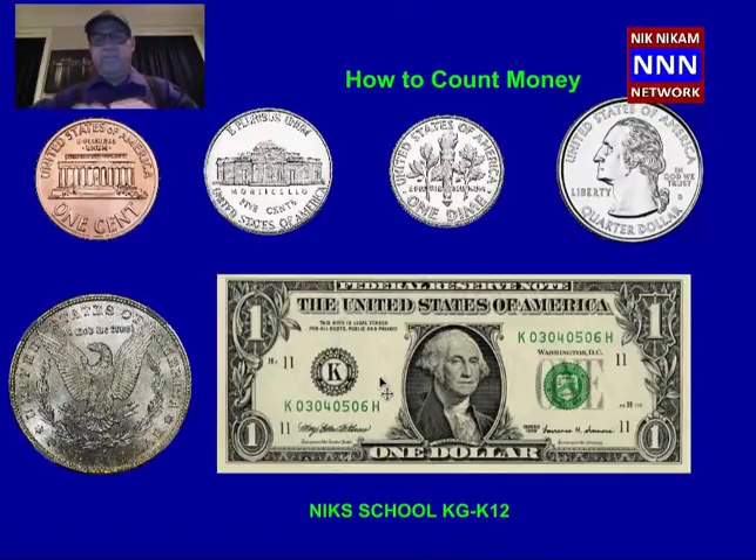Let us now learn how to count money. We just learned what are all the different coins and we also learned what a dollar bill looks like. Let us go further and look at how to count money now.